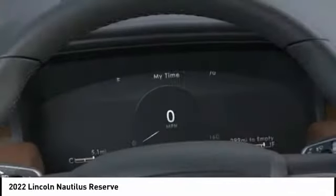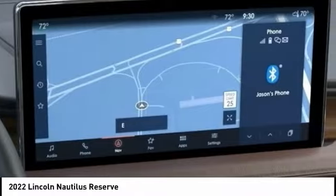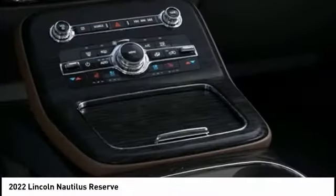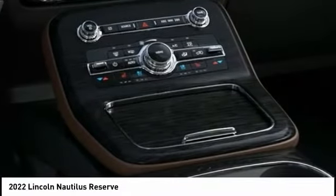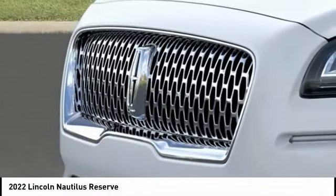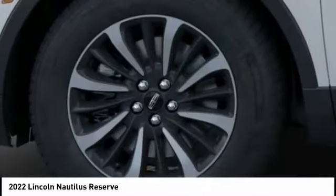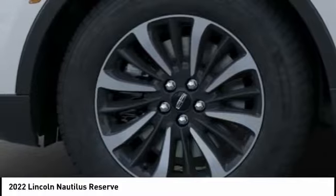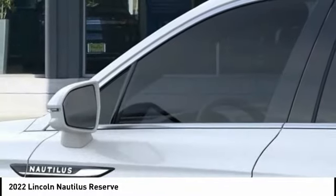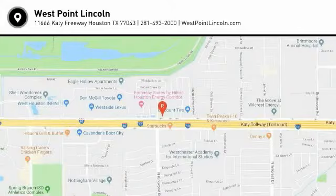Come see the car for yourself. The Lincoln Nautilus.